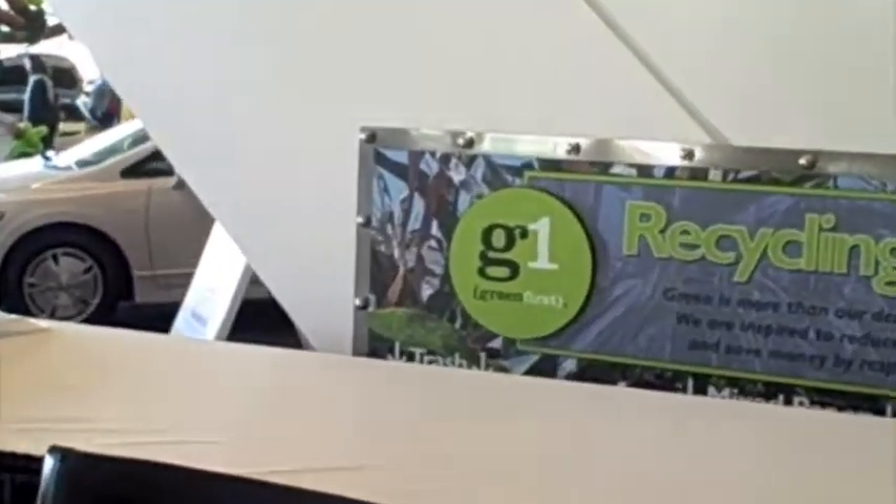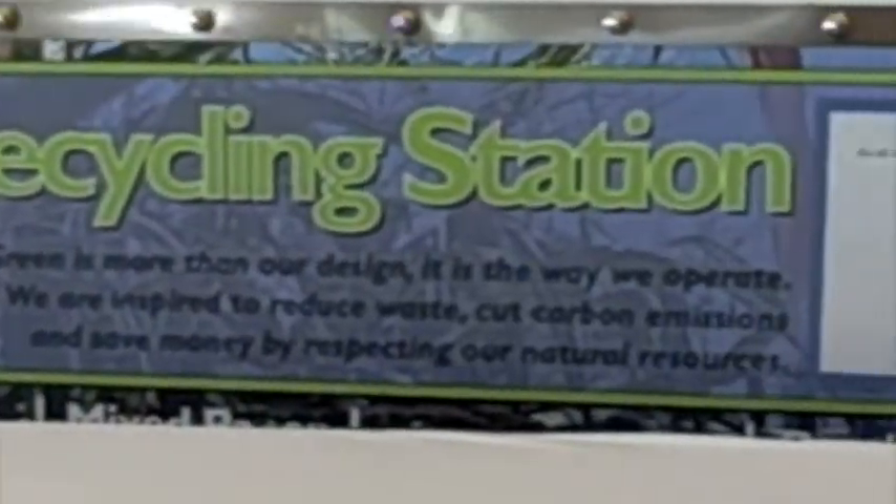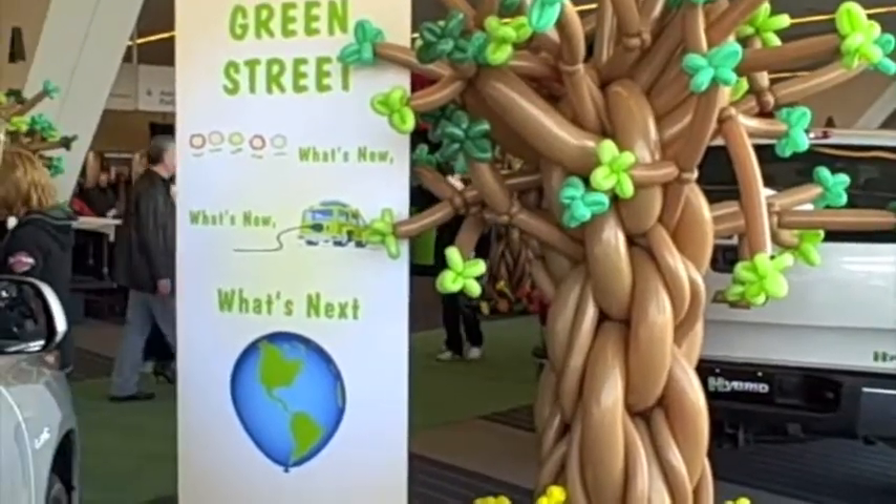We are here at the David L. Lawrence Convention Center. It is actually the greenest convention center in the entire world. It is the largest building that has a gold LEED standard. Something we found really interesting: 75% of its lighting is natural lighting coming in from the sun. It's been really neat to see the cars sparkling in the sunlight. It's just great to be on the green street as part of EcoCar and know that the building that we're in is also extremely green.